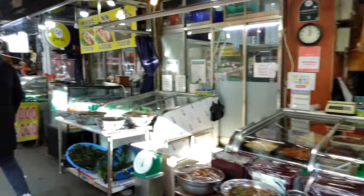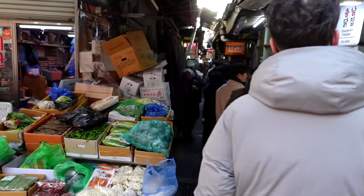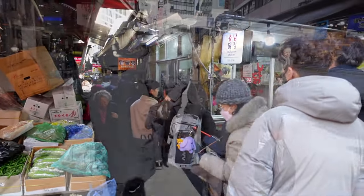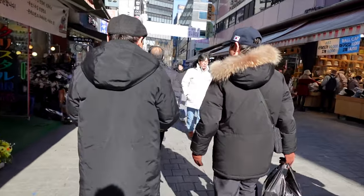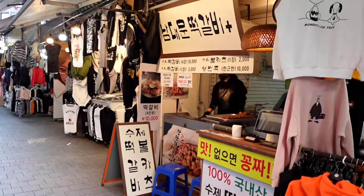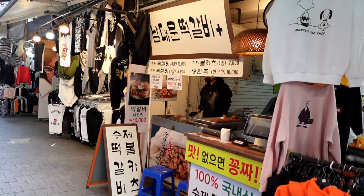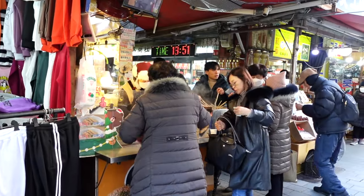Let me take you down here — there's another alleyway. This place is too busy! As you can see, Namdaemun is very popular not only for tourists but also locals come here from all over Seoul to pick up stuff, have lunch, and meet friends and family. It's really a social kind of environment.